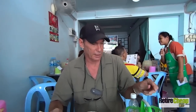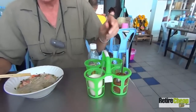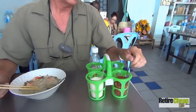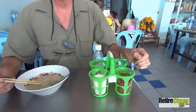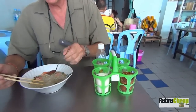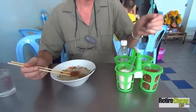But with Kuay Teow, what's interesting — you're going to have a nice broth in here, which is usually a chicken broth or a pork broth. They're going to give you a condiment thing here, a condiment carousel, I call it. On here, you're going to be able to make your Kuay Teow the way you want it. This is prik pon, which is a chili — a dried chili. So you're going to put that in if you want it a little bit spicy — that's how you're going to spice it up.